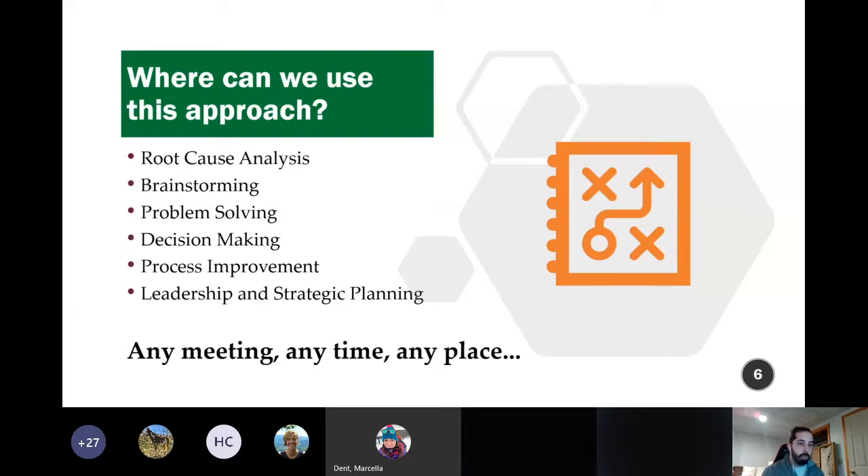Does anyone have an example of a good root cause analysis tool or structured method? If any of you have seen Five Whys or Fishbone — yeah, those are the two classic ones. Anyone that's participated in or seen Helen's revised A3 with all the tools is going to have a really easy time with this exercise.